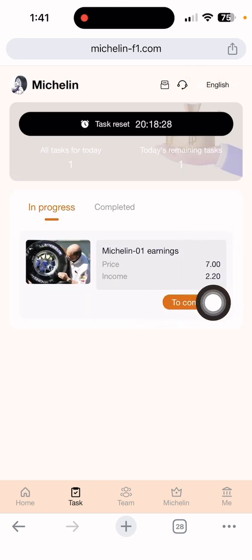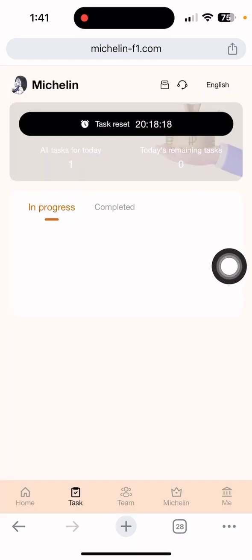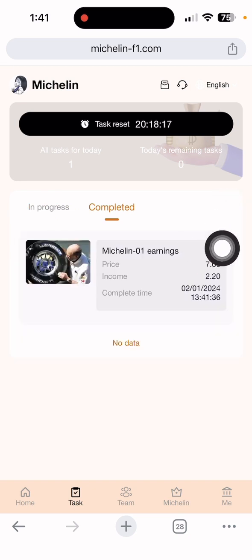Just click the seven UGT duty task. You can see it loading and completing. The unit price is seven dollars and the income is 2.20 dollars. Just click to complete it. After clicking complete, you can see loading and then the task is completed.